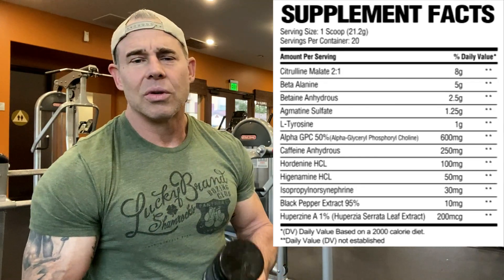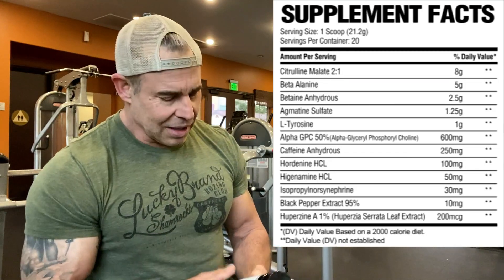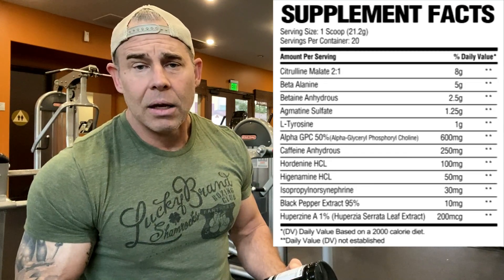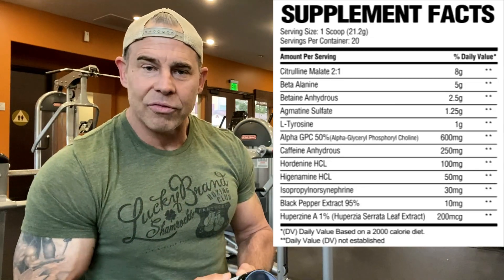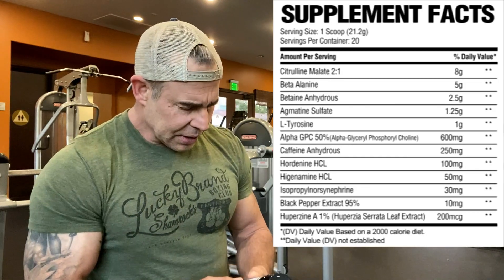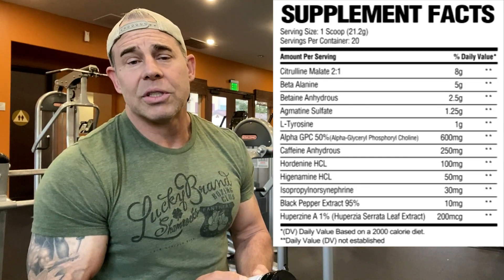Then we have agmatine sulfate at 1.25 grams. It's going to help with vasodilation — it controls the NOS in the body, including eNOS, nNOS, and iNOS. It's also a great GDA. I'm a Type 1 diabetic and I take this — it helps balance out my sugars after a carb meal. Great for nutrient partitioning and getting them into the muscles.